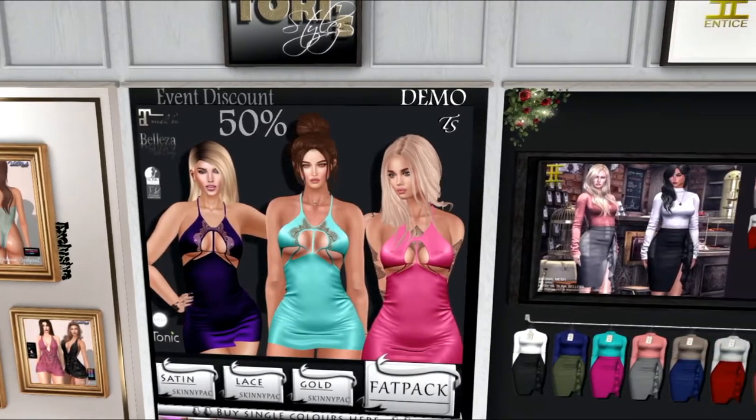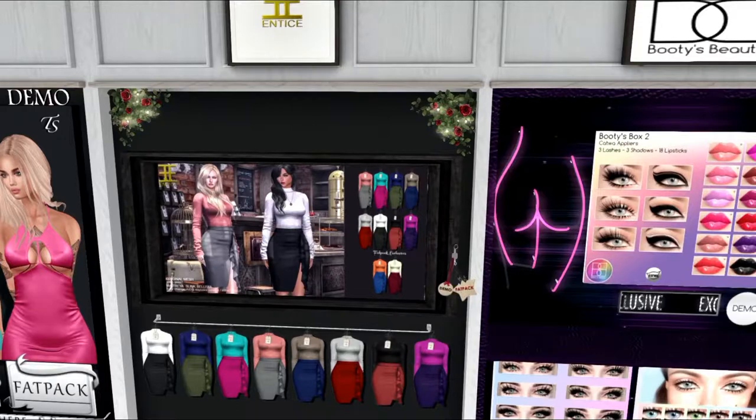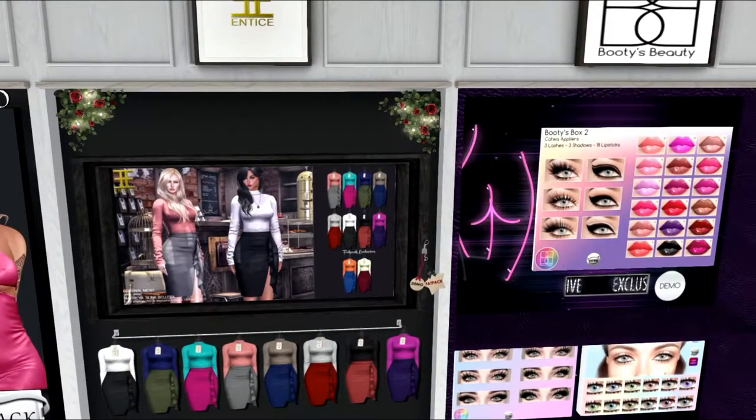These are from Entice. It looks like it's a skirt with a long sleeve top. I don't know if it's all one piece or if it's two pieces, but as you can see it comes in several colors. It also comes in a fat pack. That's Entice.